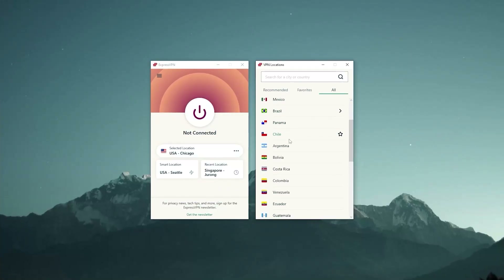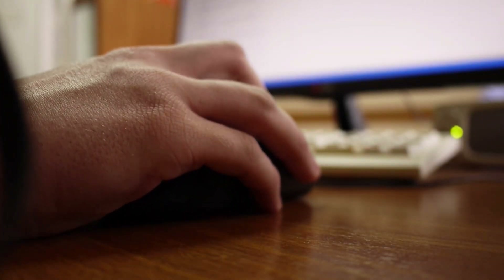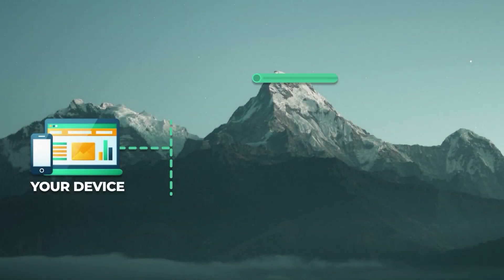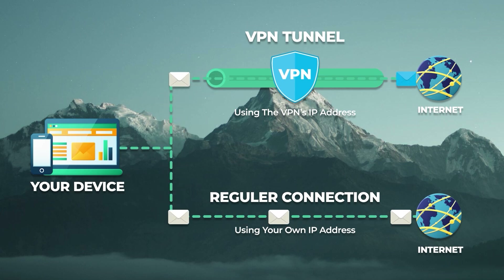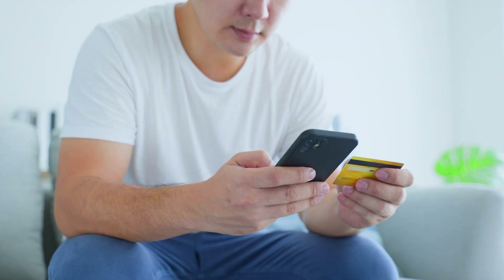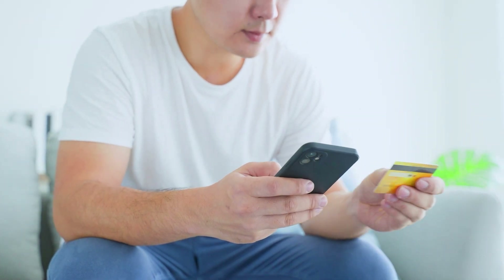Streaming, torrenting, and gaming are not all you can do with a VPN. Its main purpose is actually to protect your data and make sure that you're the only person who knows what you're doing online. The way it works is by encrypting your traffic and routing it through a secure tunnel, which prevents your ISP, the government, and pretty much anyone else from prying on your activities.